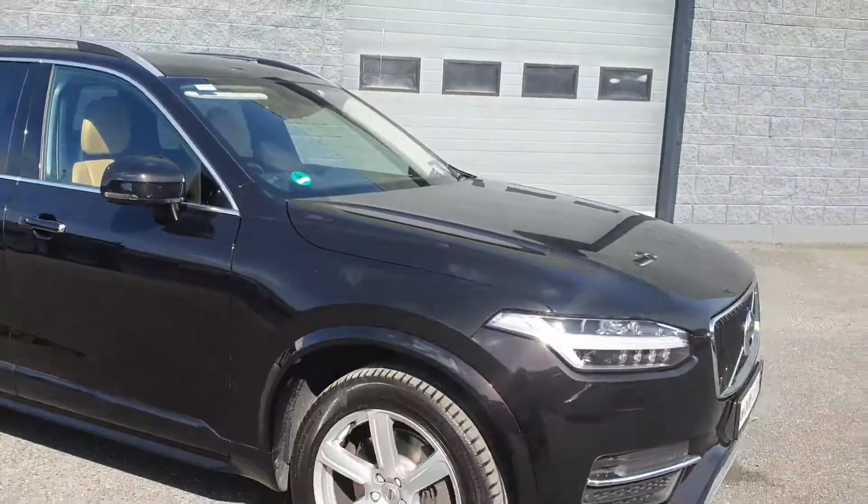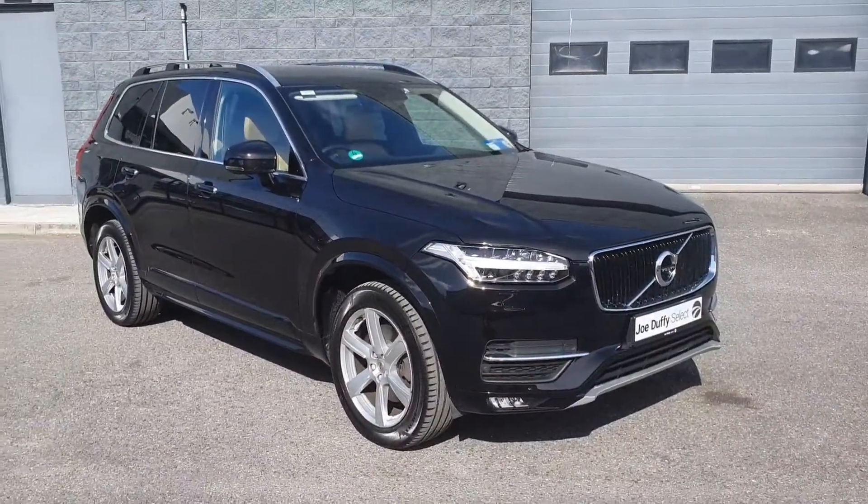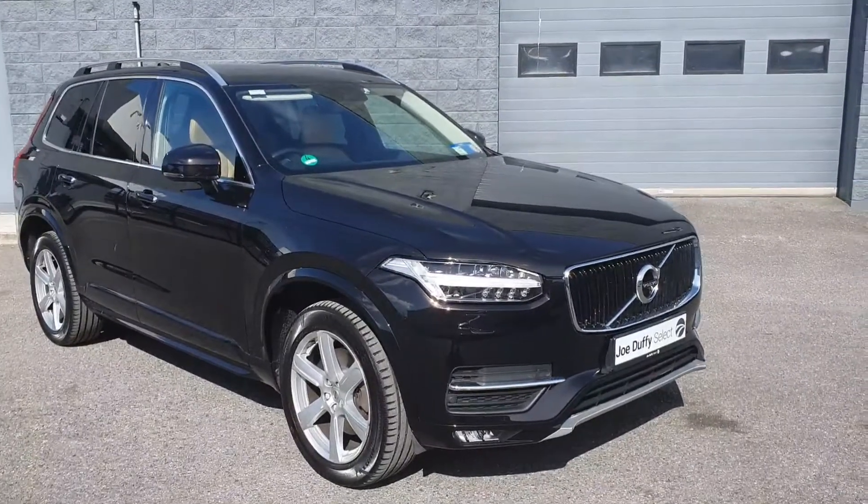This car comes fully serviced by our master trained technicians. It comes with 12 months free warranty and 12 months free roadside assistance. For more information please visit us at Johta Select.